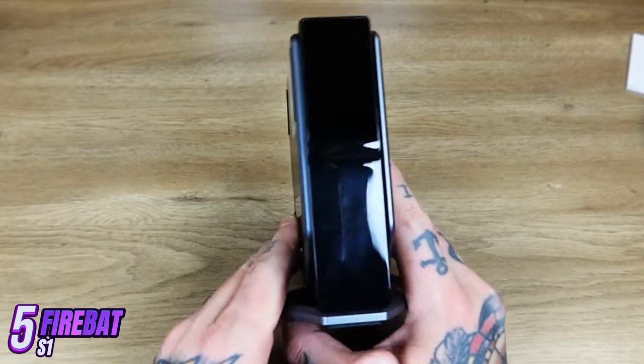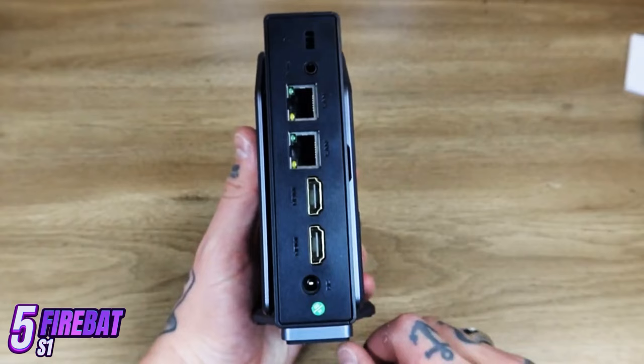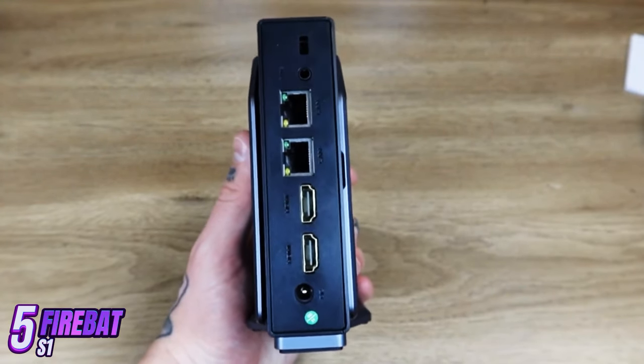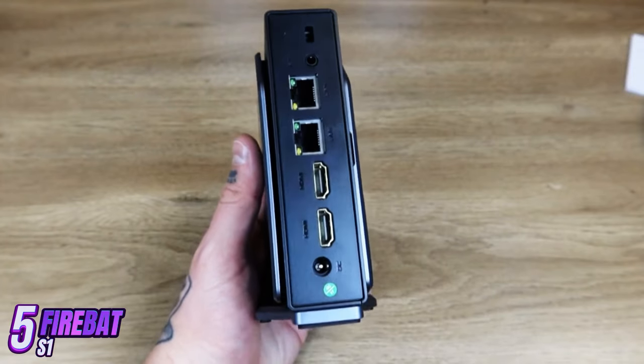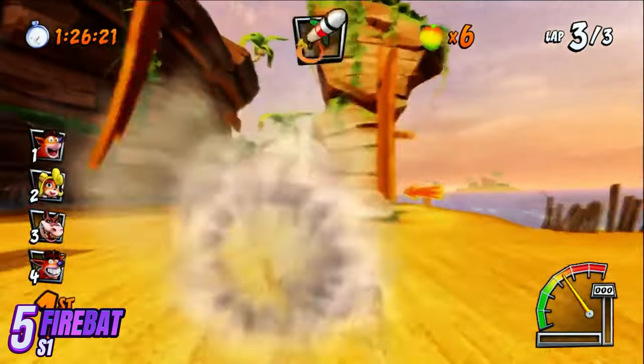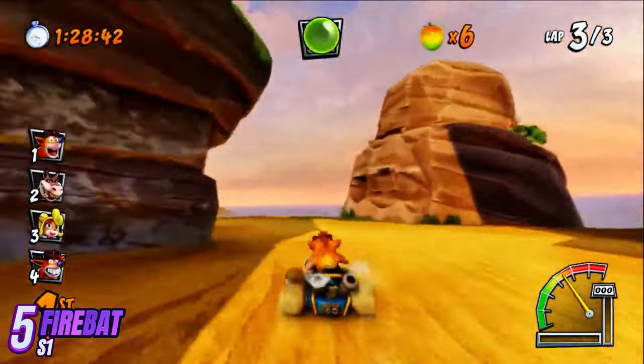FireBat S1 has a wide variety of ports, including USB 3.0, USB-C, HDMI, DisplayPort, Ethernet, and audio outputs, allowing you to conveniently connect a variety of devices and peripherals. Built-in Wi-Fi and Bluetooth modules allow for easy connection to the internet and other devices.